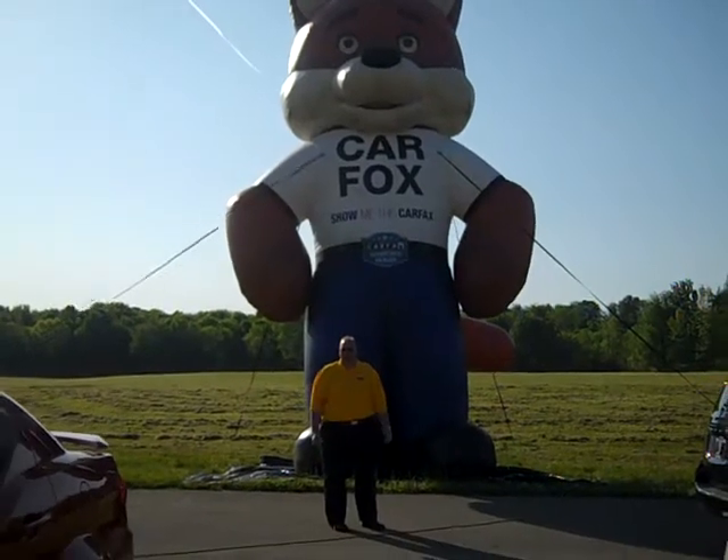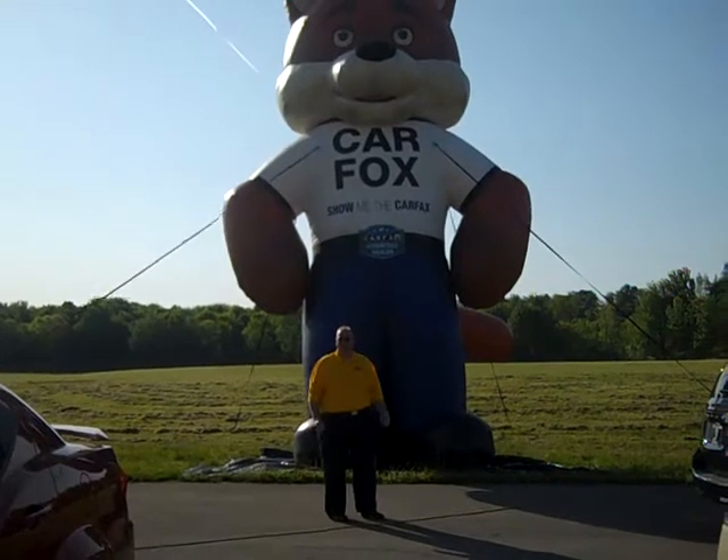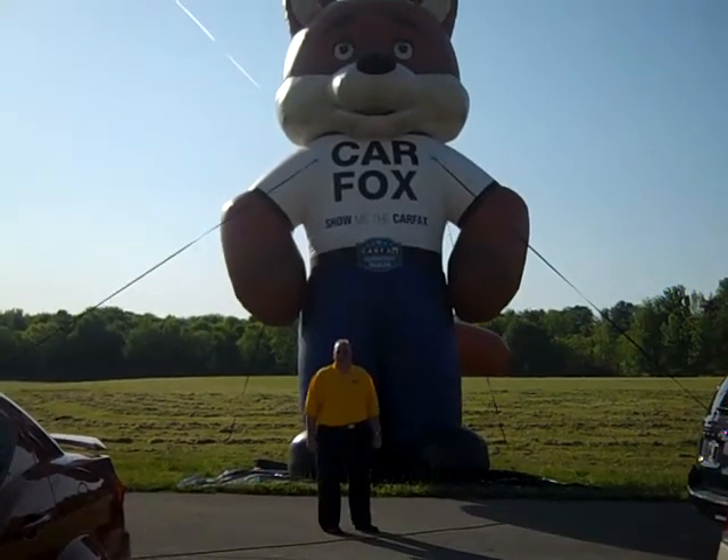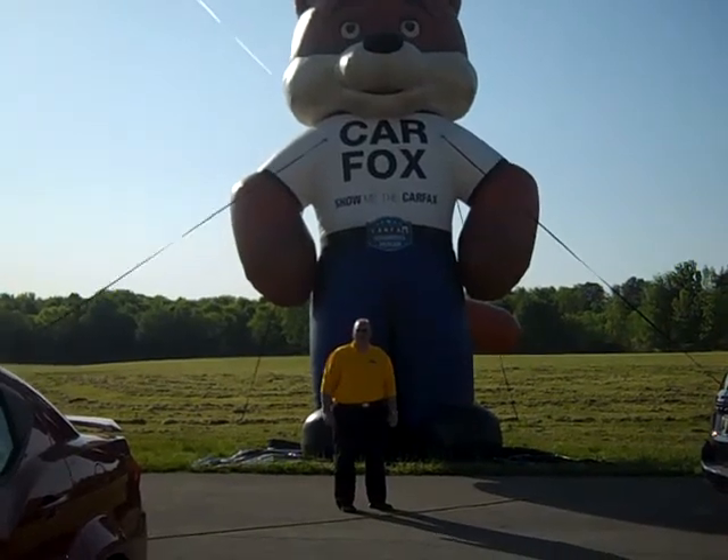So remember, Graham Auto Mall uses CarFax and we give it to you for free on every car we sell, and we'll pull it on yours for trade-in. So come into Graham Auto Mall where you can rest assured that your car is CarFax certified.